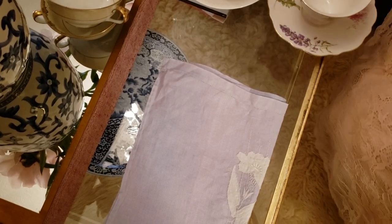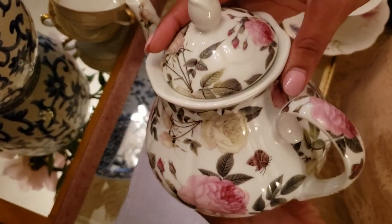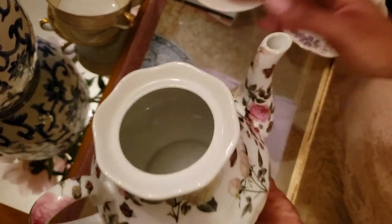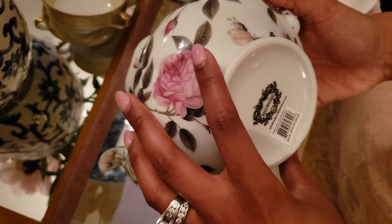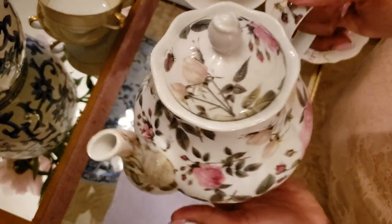The next teapot I picked up at TJ Maxx a couple of months ago. It was only $13, and I just loved all of the roses. I use this in the mornings on the weekends. I think it says Kent Pottery. It's a very nice and pretty teapot.